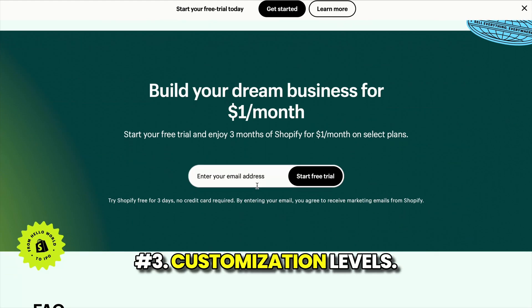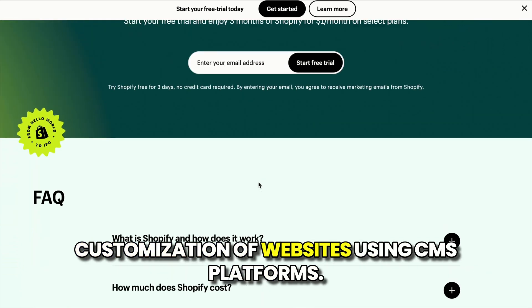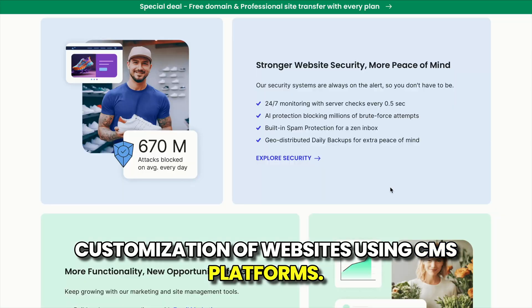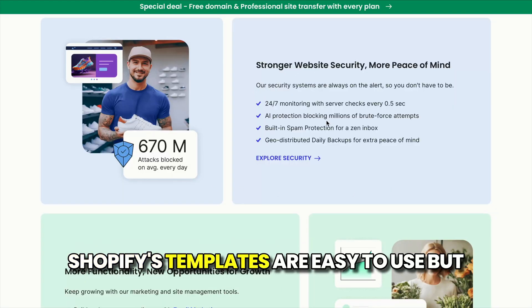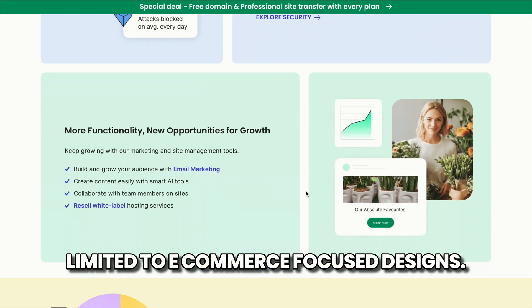Number three: customization levels. SiteGround allows complete customization of websites using CMS platforms. Shopify's templates are easy to use but limited to e-commerce-focused designs.